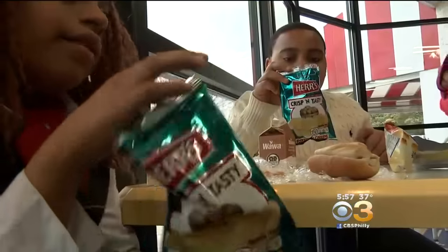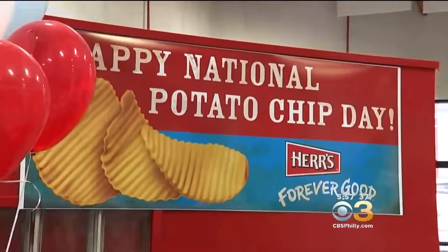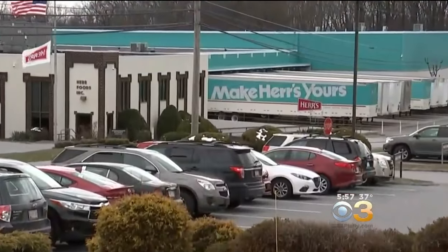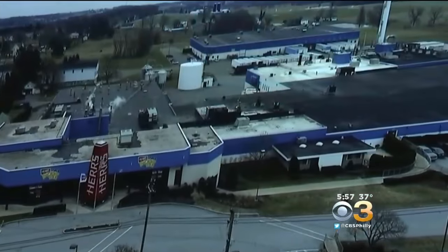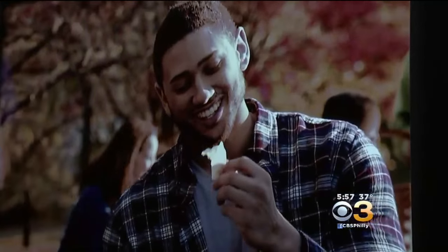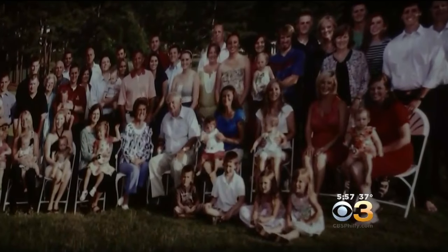Today we're celebrating what precedes this sound: potato chips. It's National Potato Chip Day. So we headed to the Herr's Potato Chip Factory in Nottingham, PA for a crash course on the crunch that always pleases a crowd — from a family who's been pleasing crowds with their chips for more than 70 years.